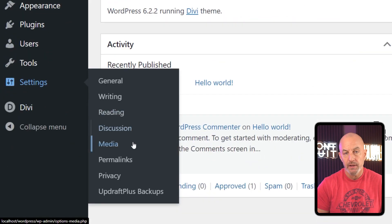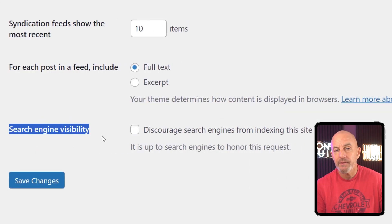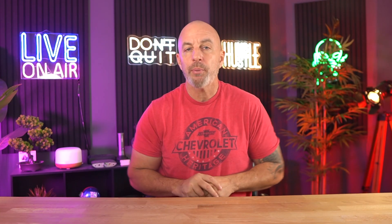WordPress works differently. You control the hosting, the speed, the structure, the URLs, and the signals Google uses to understand your content. You can actually fine-tune the parts that matter for SEO instead of hoping that the platform doesn't break something behind the scenes.